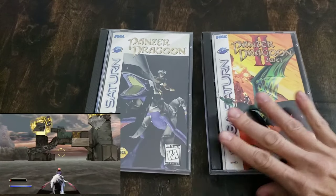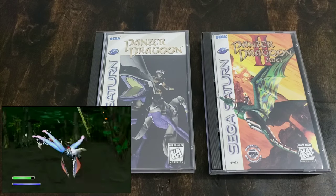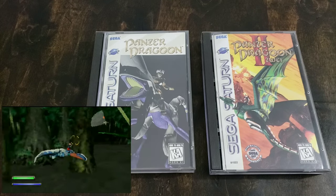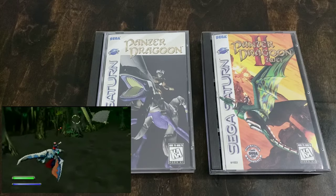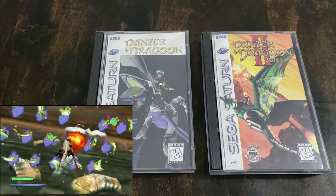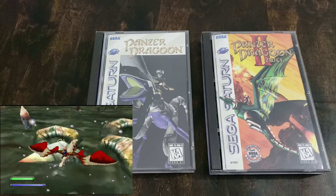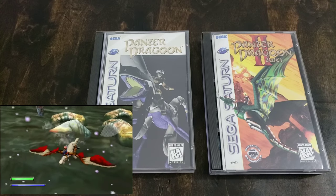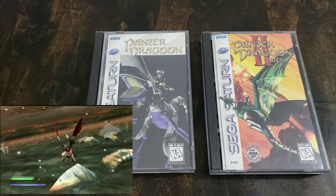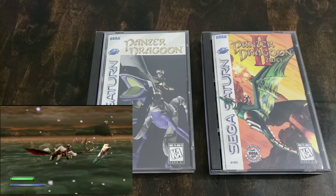Here we have Panzer Dragoon 1 and 2 — everybody knows these games as well. Rebuying these was painful because I wanted them back; I missed the soundtrack. Panzer Dragoon 2 is probably right up there in the top three for graphics on the overall system — it looks simply stunning for its time. Panzer Dragoon 1 does not hold up quite as well; that's one you might want to play via the Xbox original version unlocked in Panzer Dragoon Orta. But they're still great games to have.